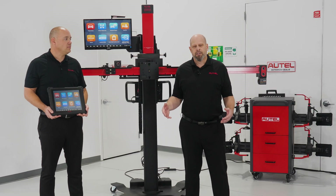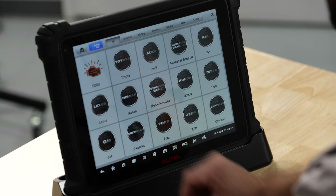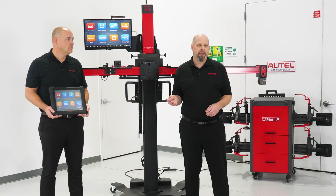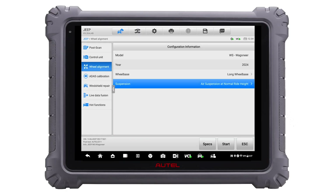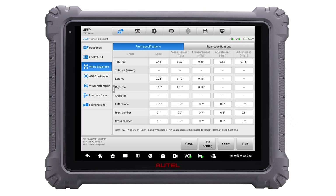With an Altel, you're getting as many updates as we can put into the tool. 2025 coverage is already in our tools, and we're adding ADOS content and diagnostic content on a daily basis. If it isn't in the tool, it can be added very, very easily — take your current service information and add those specs into your tool. We can look at alignment specs very quickly before we start the work: front specs, rear specifications, and customized specs. You're going to see the most specs of any major aligner on the market.